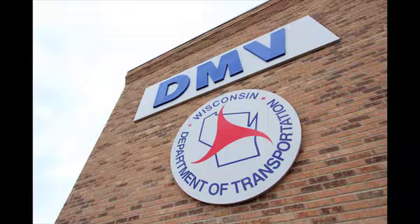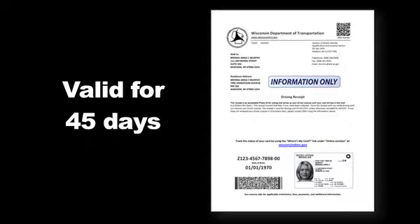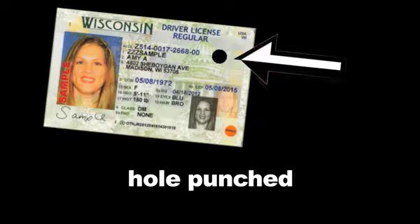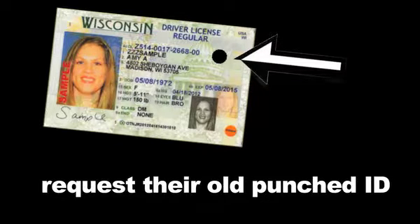The Wisconsin Division of Motor Vehicles (DMV) mails all driver's licenses and identification cards from one production facility. When you get a driver's license or ID card, you don't get it immediately — it comes in the mail. You will leave the DMV with a paper receipt valid for 45 days. The photo receipt is acceptable photo identification for voting and serves as your license or ID card until your card arrives. Customers who renew will leave with their expired or soon-to-be-expired card invalidated with a hole punched by the DMV processor. When a paper license is presented for alcohol sales or service, request their old punched ID to accompany the paper license.